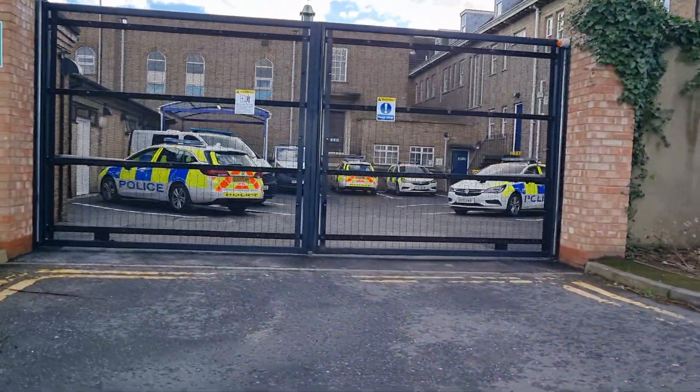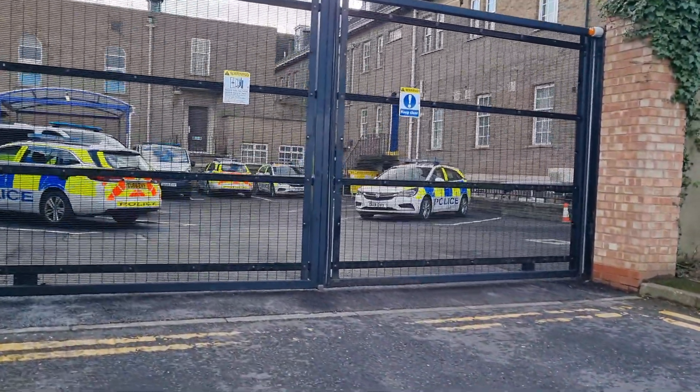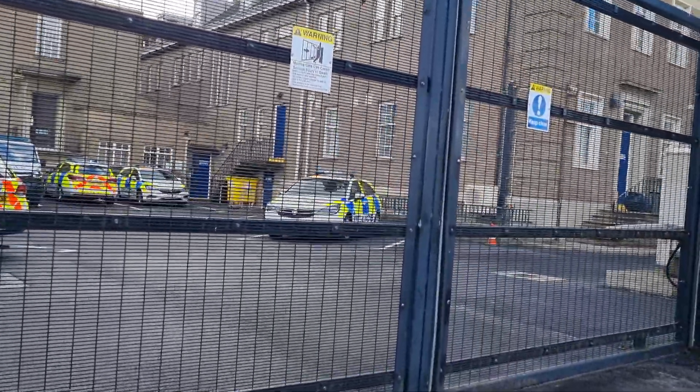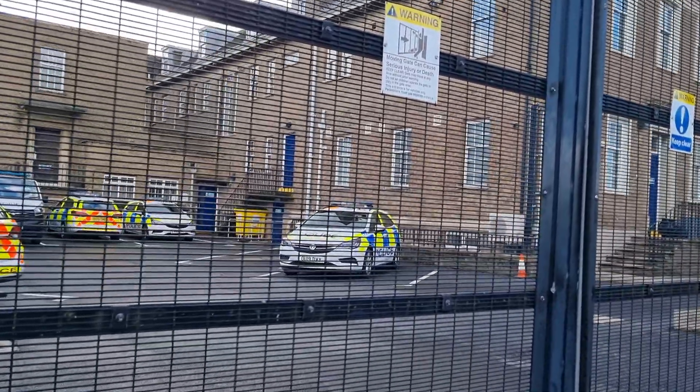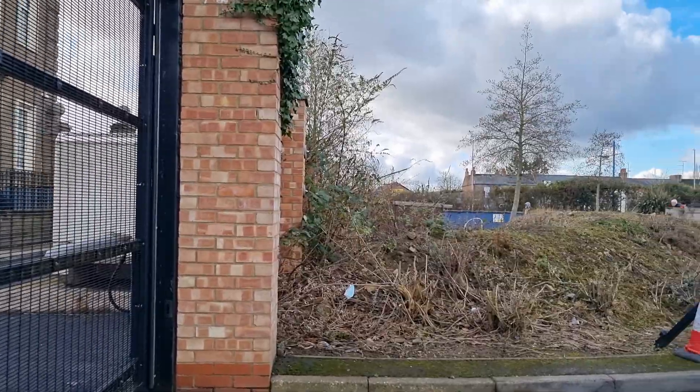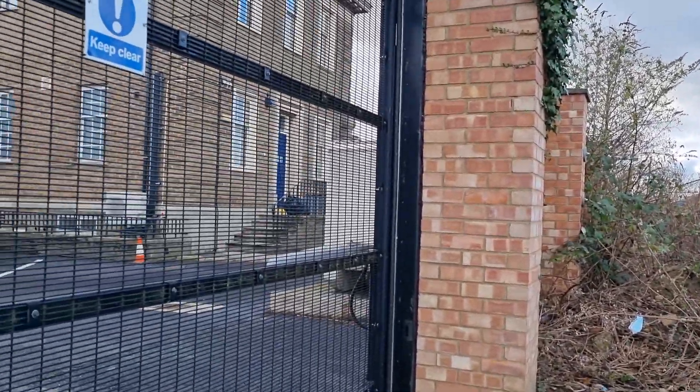We'll wait and see if we get anything, see if anyone comes out. Why are you videoing me? Because I can — simple as that. So this is the back of Whizbeak Police Station.